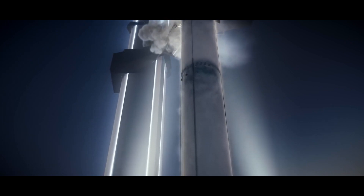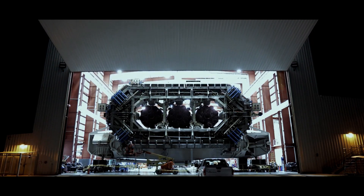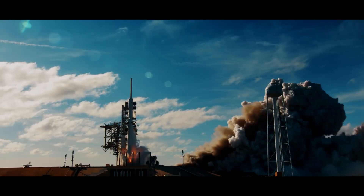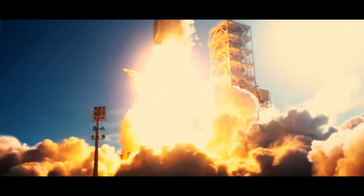The reusable design of Starship encourages space exploration that is environmentally conscious and sustainable. Reusability helps ensure the long-term viability of space operations by lowering the quantity of space debris produced by abandoned rocket stages. This is consistent with NASA's mission of responsible space exploration, and also protects the lunar environment for upcoming scientific inquiry and possible future settlement.